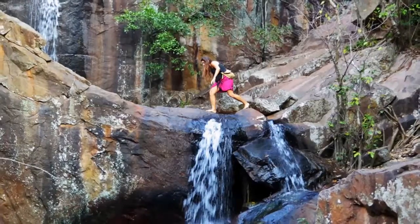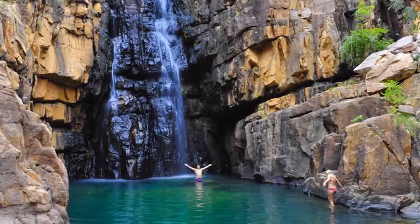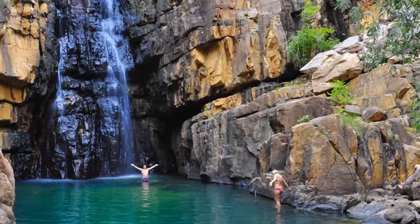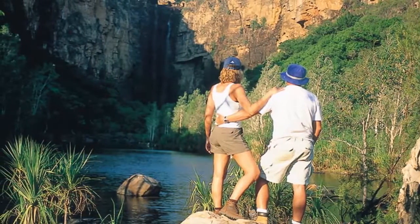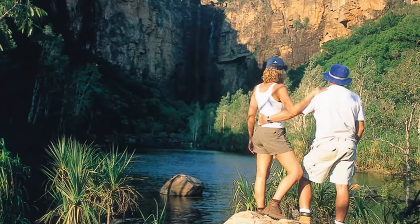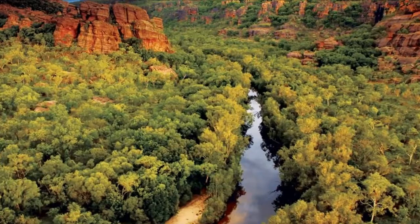Kakadu is dotted with thousands of art sites, with some ancient galleries featuring paintings dating back over 20,000 years. Created using local ochres and sometimes even blood, these artworks give an insight into the lives of Aboriginal peoples throughout the centuries.